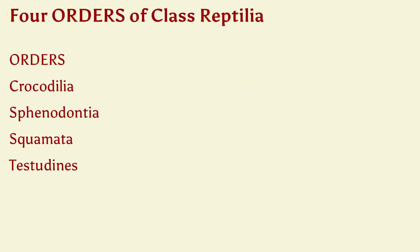We'll start with our classification. Reptilia are part of Phylum Chordata. There are four orders that we're going to take a look at, with a focus on Crocodylia, Sphenodontia — we'll talk about that a little bit — Squamata, and Testudinata.